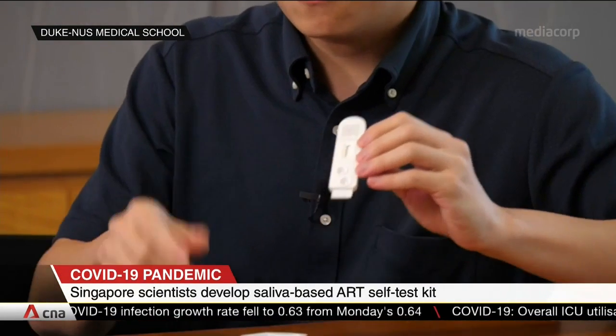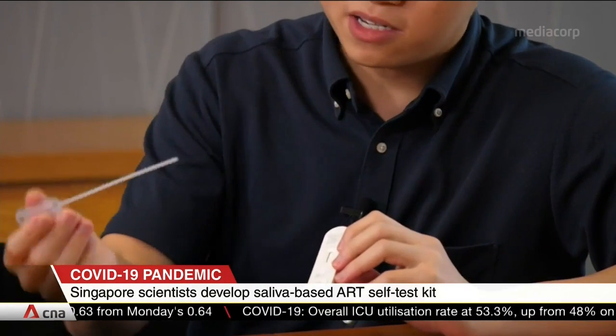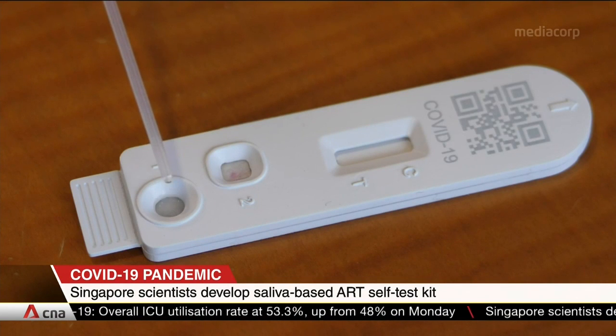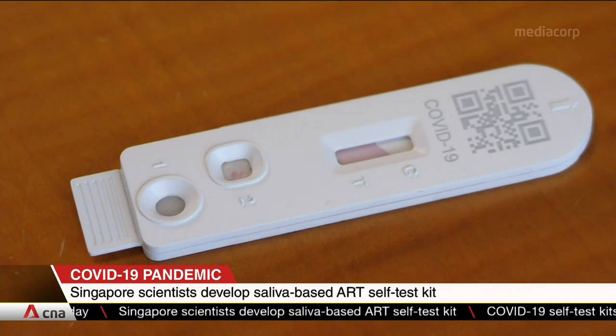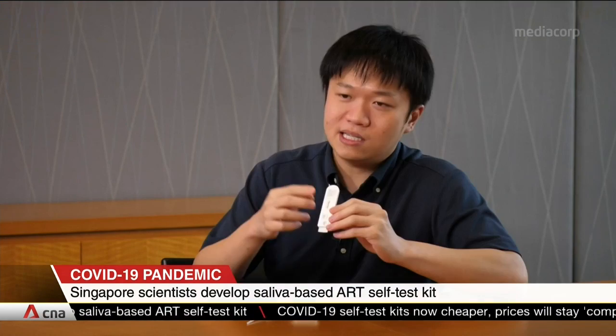this self-test kit's sensitivity won't be compromised even after eating or drinking. And that's because it uses a special technique which can detect COVID-19 infection even at low viral loads. Duke-NUS and SingHealth are working with Singapore firm Digital Lifeline to commercialise the kits. They hope that it will be ready in three to six months.